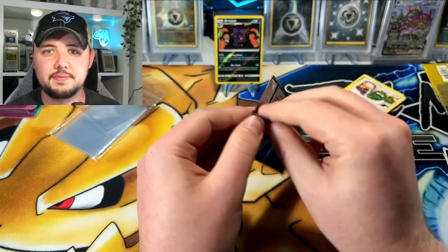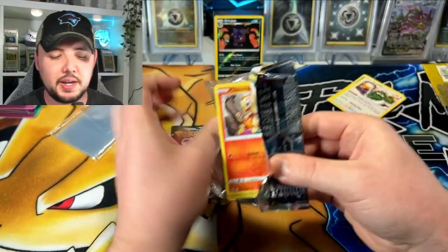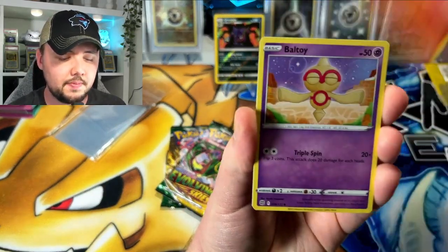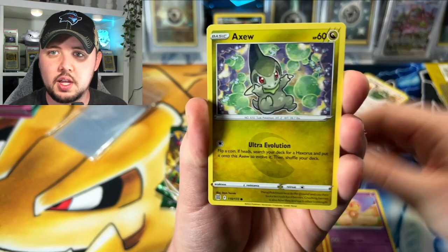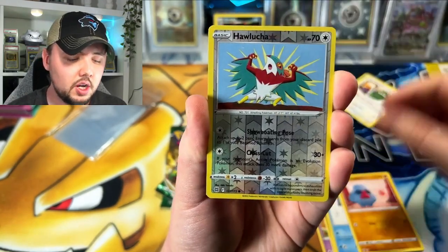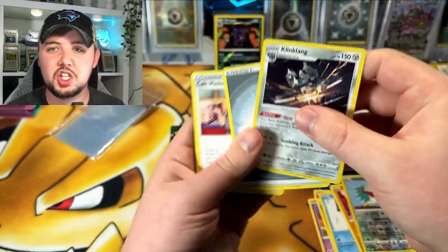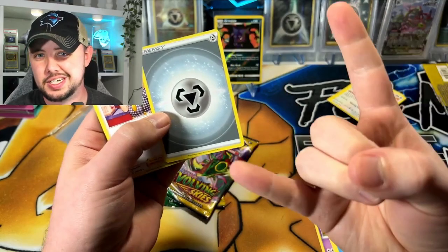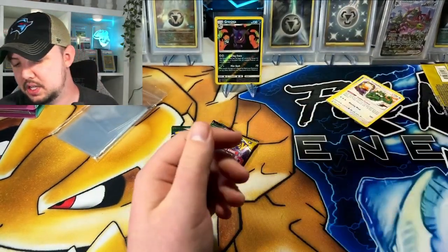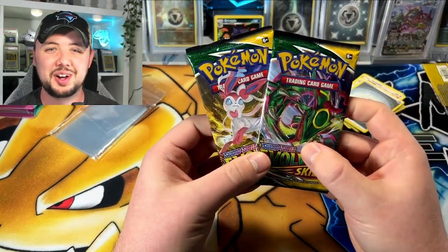It would probably just be better to keep these packs sealed, but we're doing it for science. Chimchar, Beldum, Togepi, Axew, Nosepass — skipping Snorunt. Halusha, Pikachu, Pikachu, Pikachu — Clingcling, let's go. We did get Metal Energy, so we gotta give it the old metal horns. But nope, that was trash. Moving on — let's pull an Umbreon, let's just blow this video out of the water.